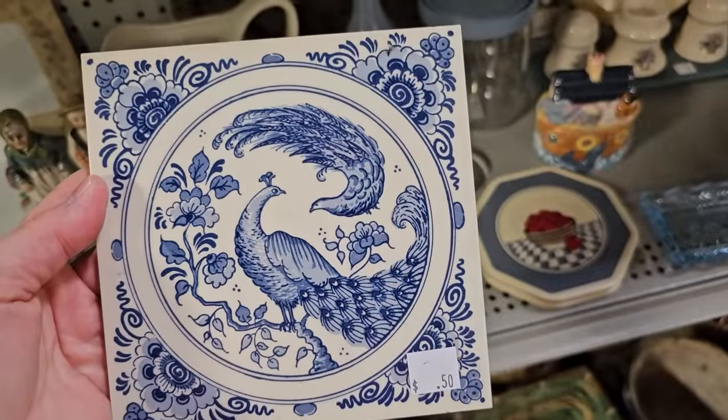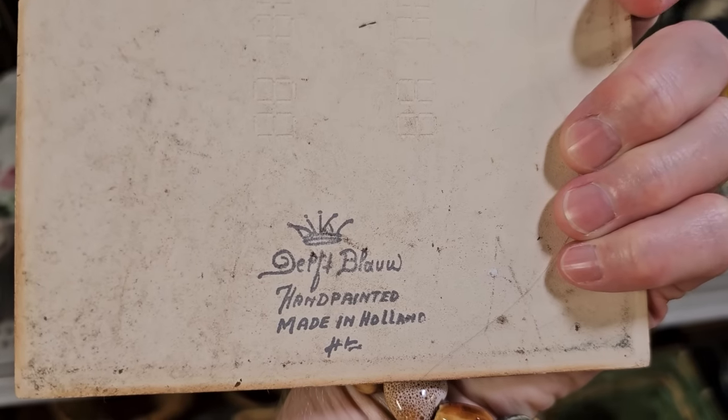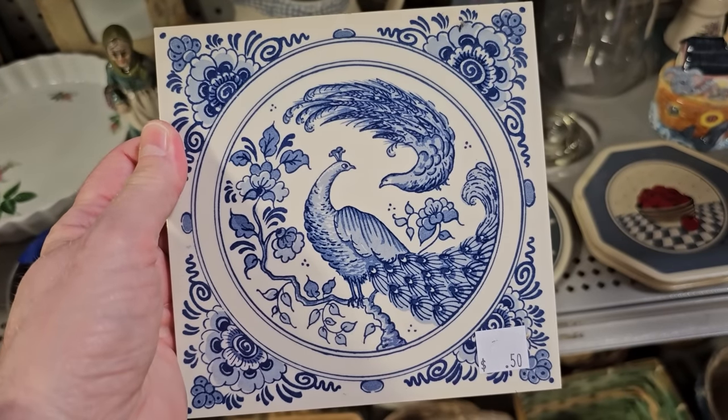And look at this Delft tile I found — it's only $0.50. I couldn't believe it. Hand-painted, made in Holland. $0.50 for that — unbelievable.